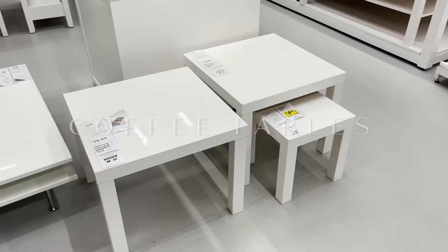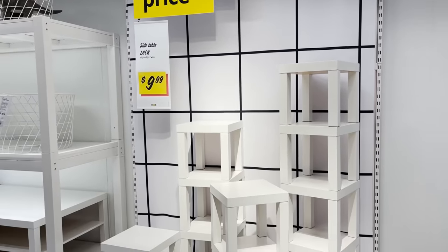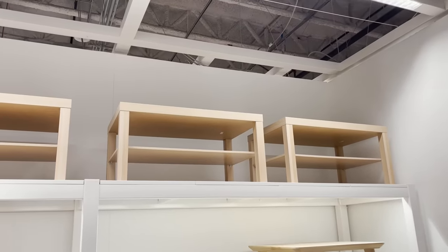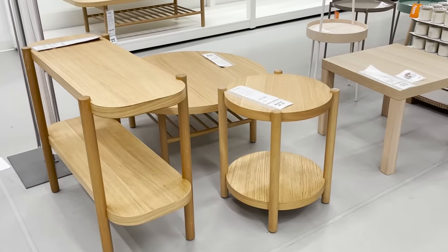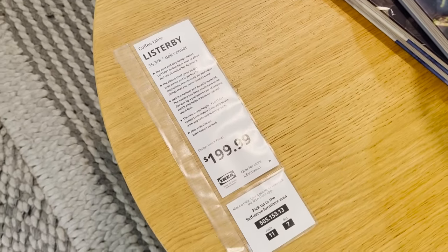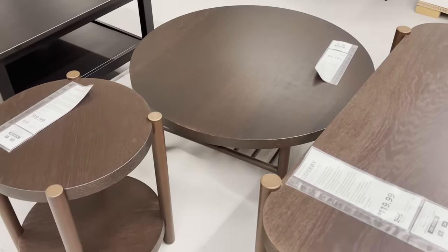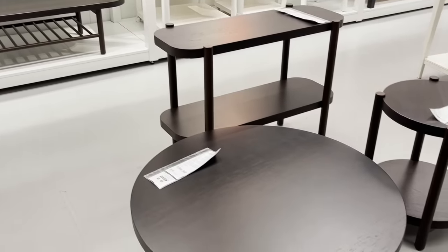Onto IKEA's coffee table section. I know it's tempting to buy the IKEA Lack coffee table because it's the most affordable option and comes in different colors and sizes, but I would suggest passing on it and picking something with more style — like the Listerbee series. The Listerbee coffee tables are some of my favorites. I love the swoopy round shape and they have a substantial weight that makes them look and feel more expensive. They have storage underneath and come in two finishes: a light wood or a rich chocolate brown. Rounded edges give your space a little more flow.